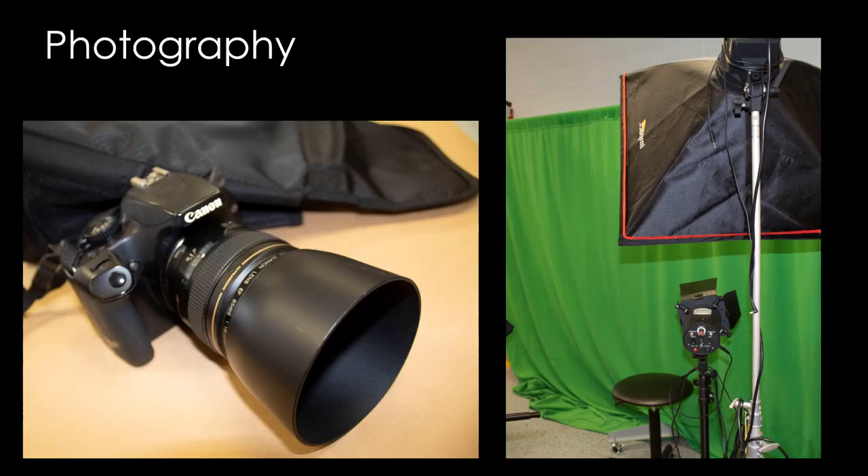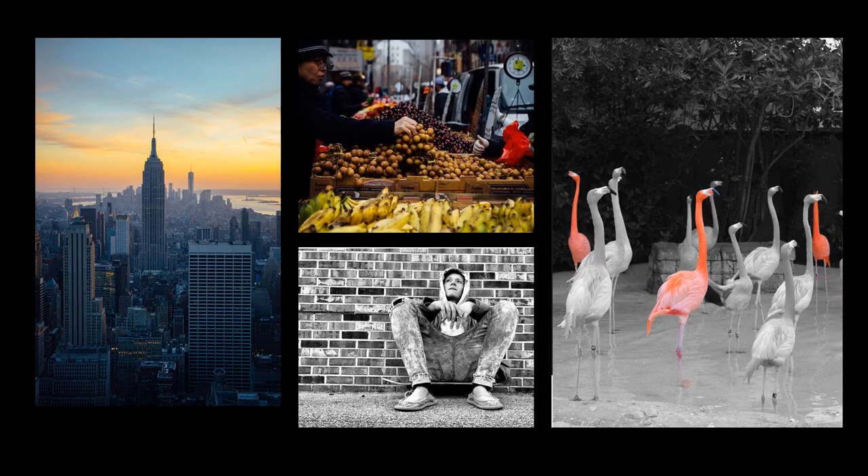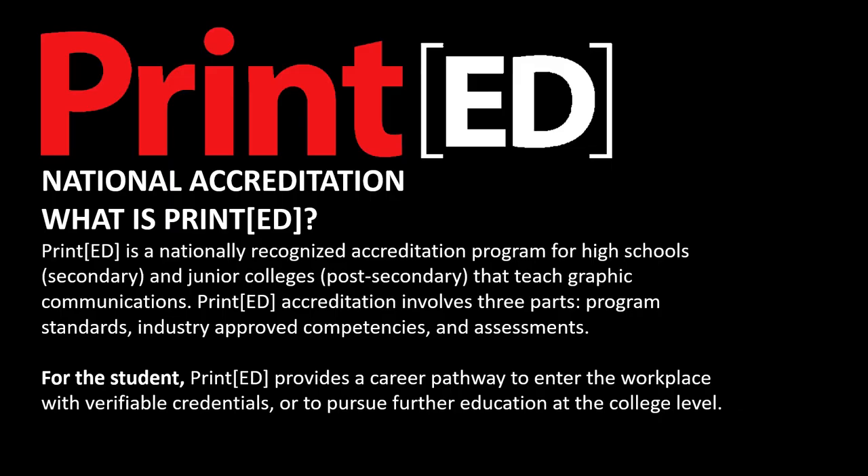We do some photography — here are photographs that students have taken. We are a nationally accredited Print Ed program. This provides industry-approved competencies and assessments for our students. At the end of the two-year program, students take a graphic design competency test, which gives them six months of on-the-job training credit.